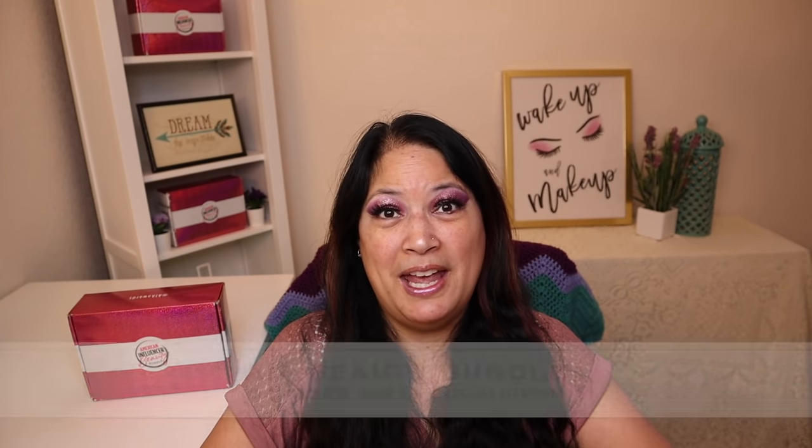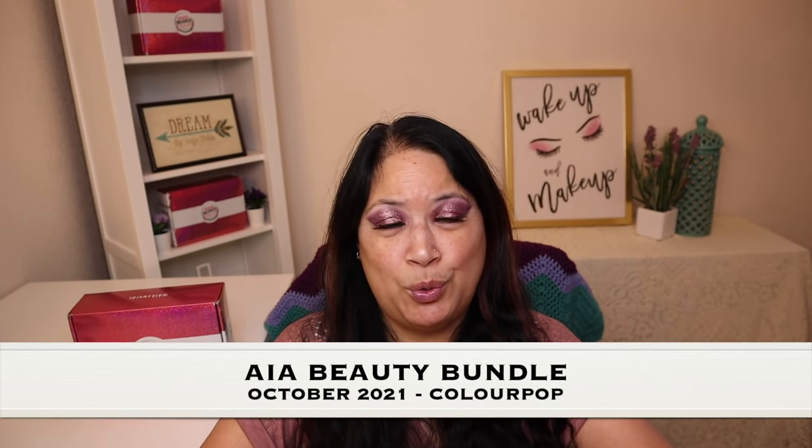Hi, everyone, and welcome to my channel. I am Make It Up Supergirl. Today, I'll be unboxing my AIA Beauty Bundle for October 2021. So if this interests you, please keep watching.